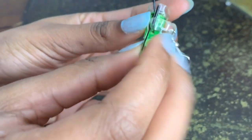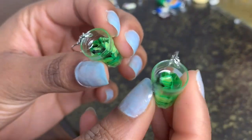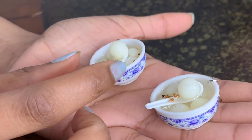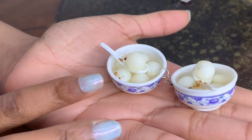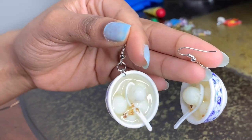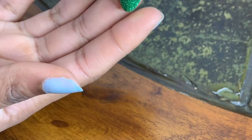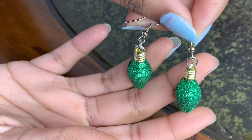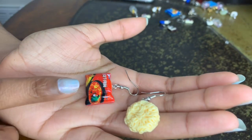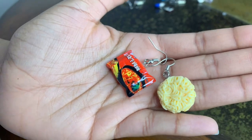I got these little limeade drinks from Dolls Kill, and I got this little soup from AliExpress. I have these sparkly Christmas ornaments — I have no idea where I got these, I've had them for years. And this little set is ramen packaging and ramen noodles, also from AliExpress.